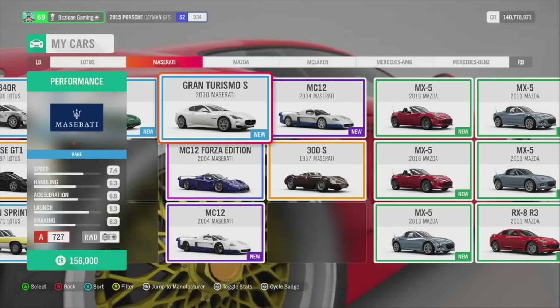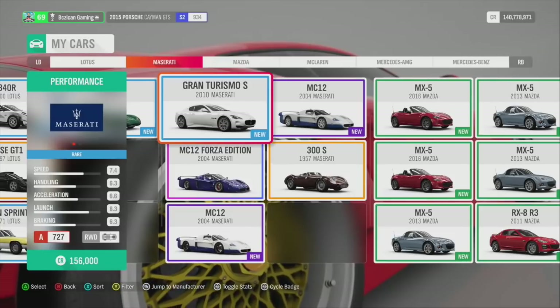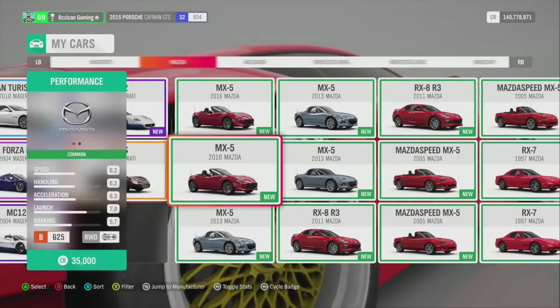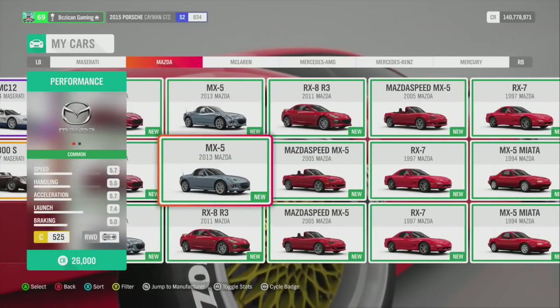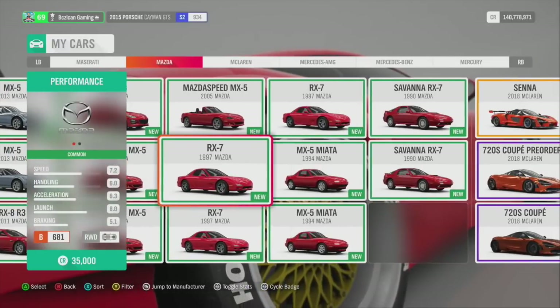Maserati — the MC12 is a gorgeous car to have, and it has a skill boost. I think I got all mine through wheel spins; I've got two I haven't even touched. This is my go-to car for racing — it handles really well. Mazdas — I probably couldn't give these away if I tried, but I can see a drift build in my near future. I've got a lot of Mazdas.